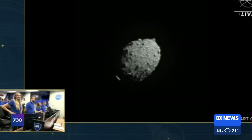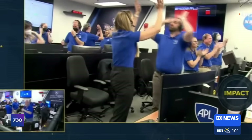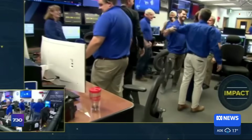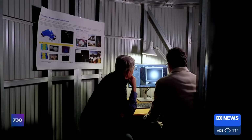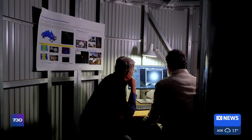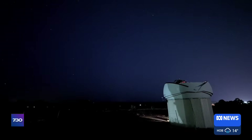NASA scientists have proven it's possible to reduce the risk of an impact. In 2022, they successfully pushed an asteroid off course by crashing into it with a spacecraft. But it takes years of preparation to do this and space agencies need to know the asteroid is coming. So drills like tonight's will continue and astronomers will keep hunting for any new space threats. I think people should be confident that there's planetary defenders out there looking after them.